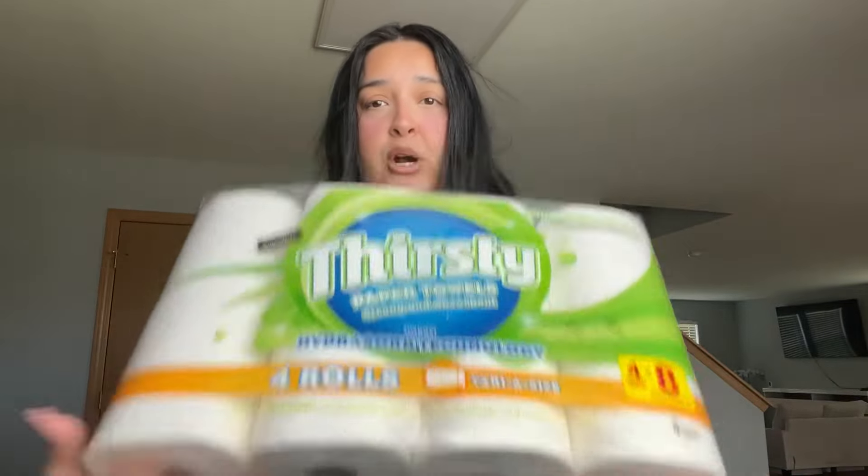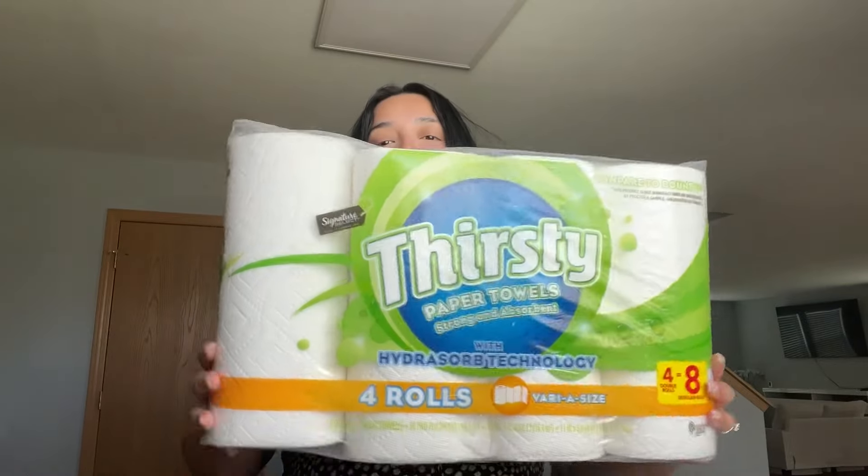We got some paper towels — four rolls, a brand we've never tried, so I'm curious to see how it works. And a couple of things are just meats: we got some chicken, some ground beef, and last but not least, pork chops. That's going to be it for the haul!